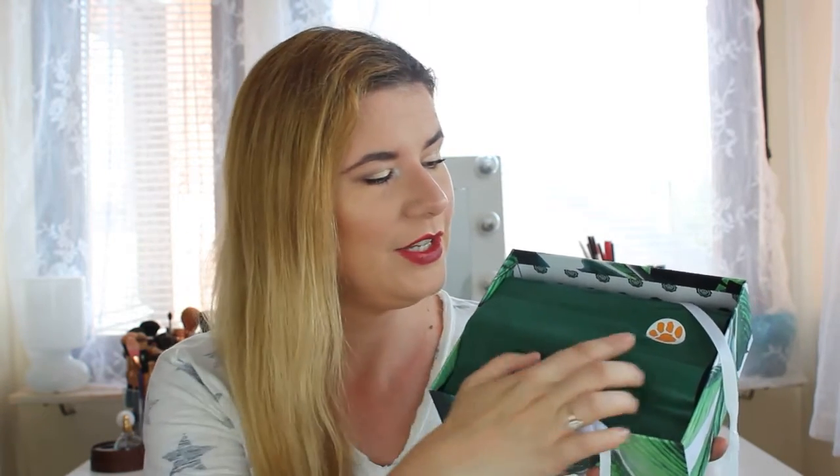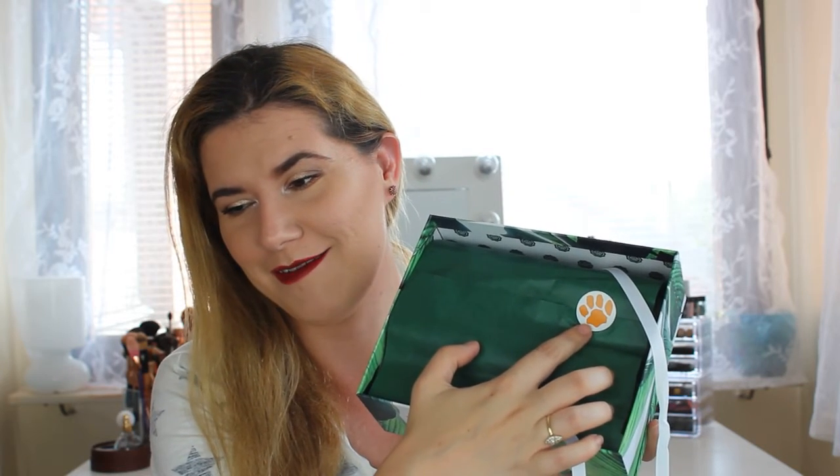We have the card that explains all the products that come in this box, but let's wait a little bit before reading that. Look how cute this one is!